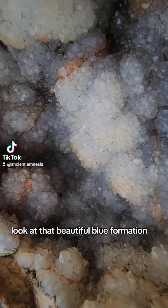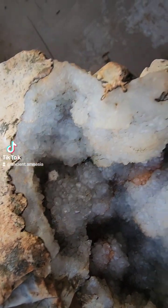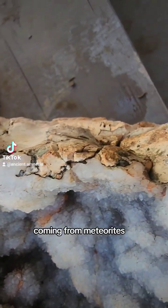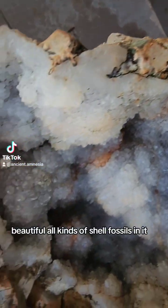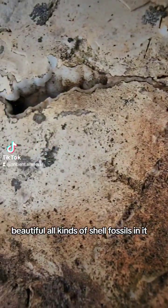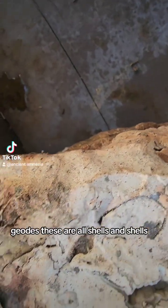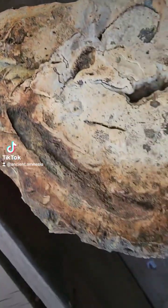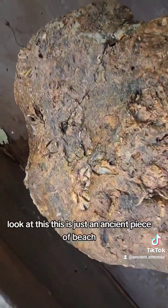The red is coming from the iron, coming from meteorites and volcanic rock — beautiful. And there are all kinds of shell fossils in it, geodes. These are all shells. Texas was an ancient ocean.